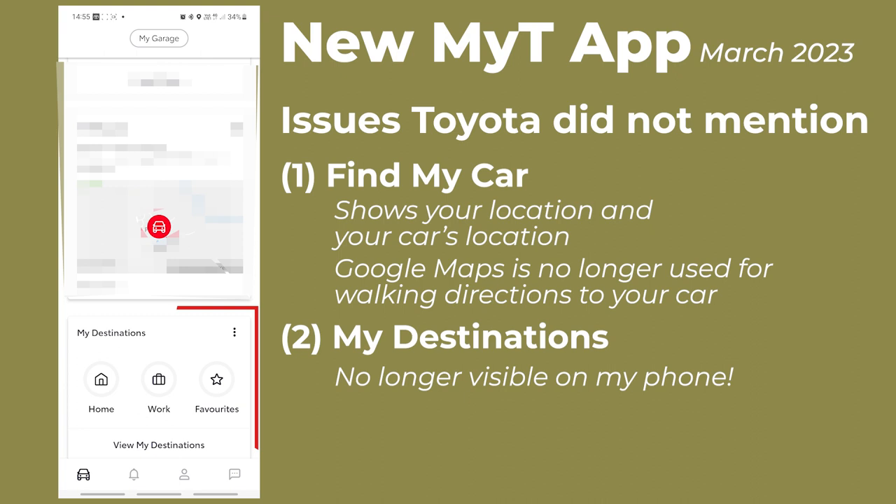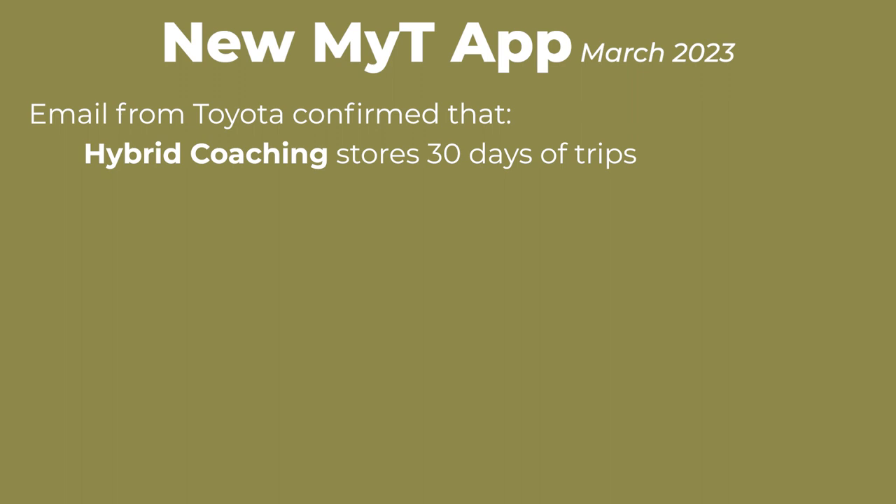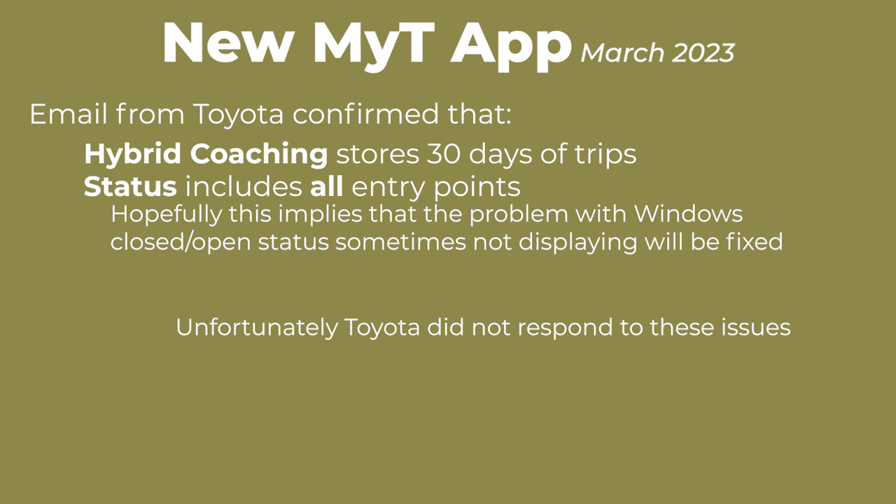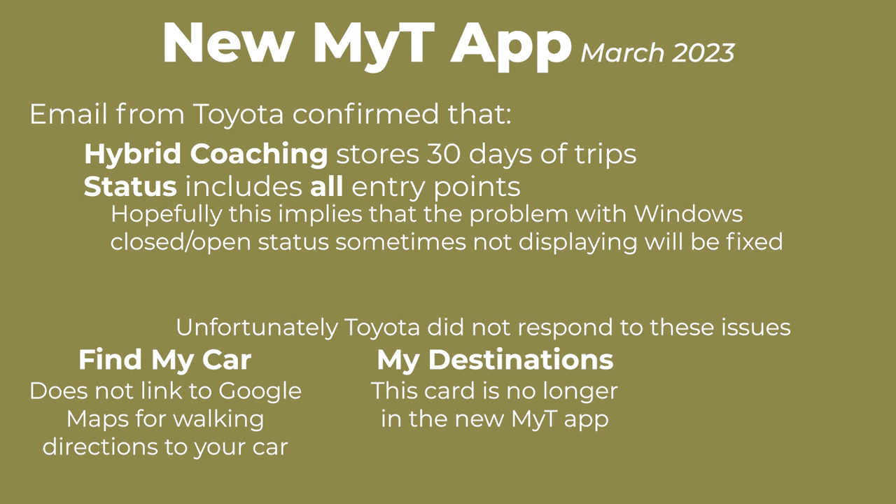I think or possibly hope that My Destinations will be added back to the MyToyota app. So the email from Toyota confirms that the new app stores 30 days of trips in hybrid coaching, and that vehicle status includes all entry points, which I think implies that the problem where the status of the windows is not always displayed will be fixed. Unfortunately, the email did not address the issues with functionality lost in Find My Car, My Destinations, and hybrid coaching, leaving it open to interpretation as to whether or not the loss of functionality will be addressed.